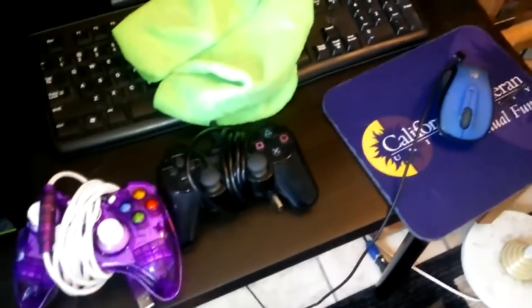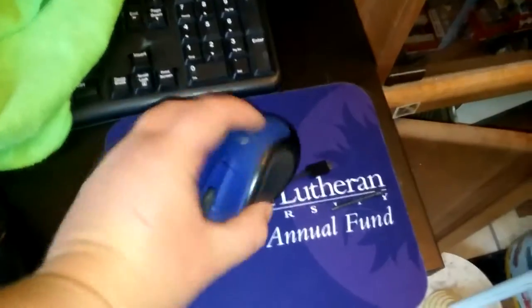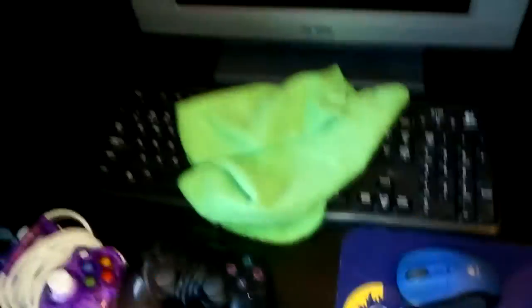Moving on — this is just another microfiber cloth sitting here. This area is actually for when my friends come over. This is just a crappy wireless mouse with a USB receiver at the bottom, and a keyboard with cables that run down to the right there — that's where the video cable is.